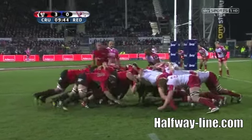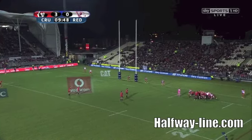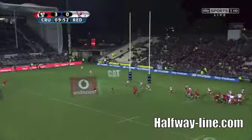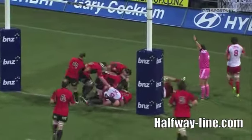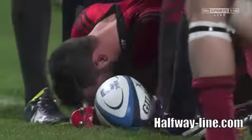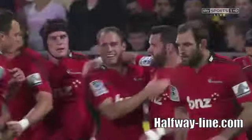Cooper defending the left wing. The Crusaders have it now and away it goes to Kata. Crotty! He's having one heck of a season. Just too slick. Too slick and too strong.